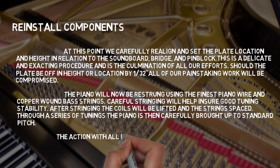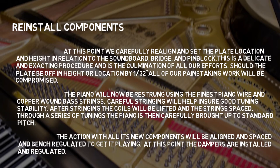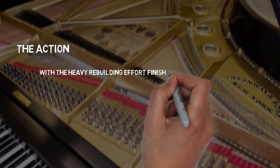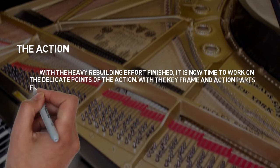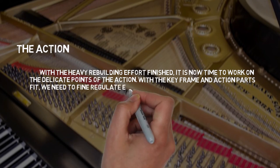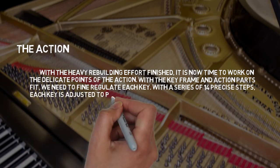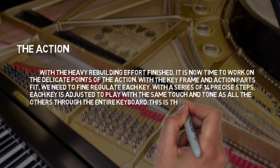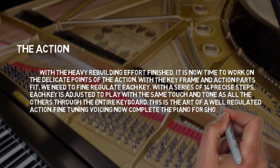The action, with all of its new components, will be aligned, spaced, and bench-regulated to get it playing. The dampers are then installed and regulated. With the heavy rebuilding effort finished, it is time to work on the delicate points of the action. With the keyframe and action parts fit, we regulate each key through a series of 14 precise steps. Each key is adjusted to play with the same touch and tone as all others through the entire keyboard — this is the art of a well-regulated action. Fine tuning and voicing now complete the piano for showing or delivery.